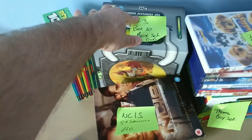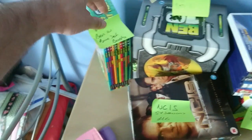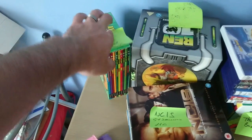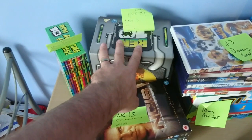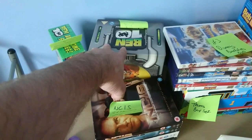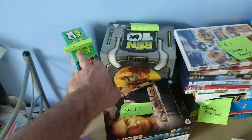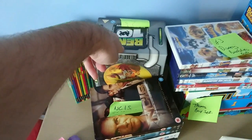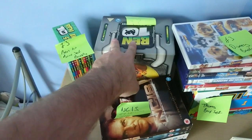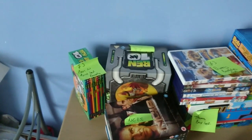This DVD box set — ten DVDs — for three pounds, in very very good condition. The same seller also had the books for three pounds for ten books. What I might do is put a photo frame with each of these. I've also got a load of Ben 10 figures. So I might make a little Ben 10 bundle — put the books with the films, with some figures and some photo frames — and put the whole lot out for about £45 to £50 as a Ben 10 bundle.